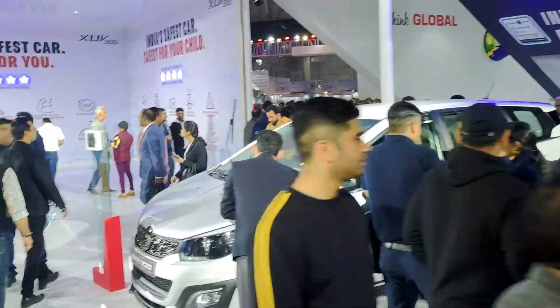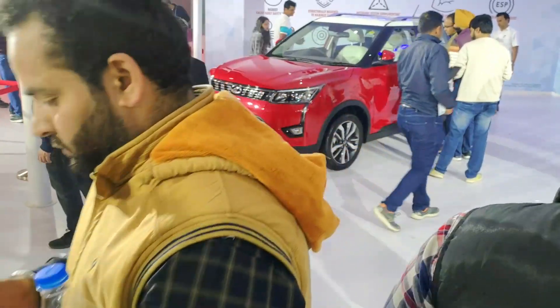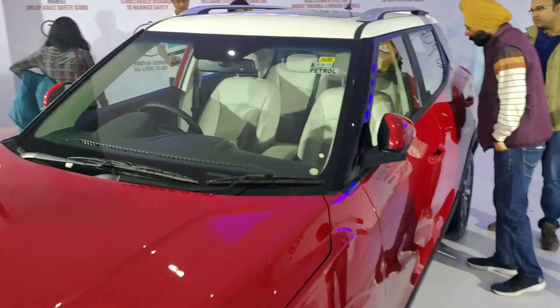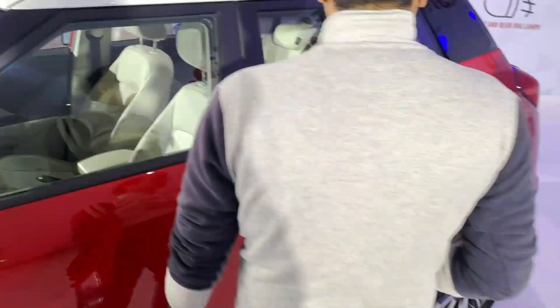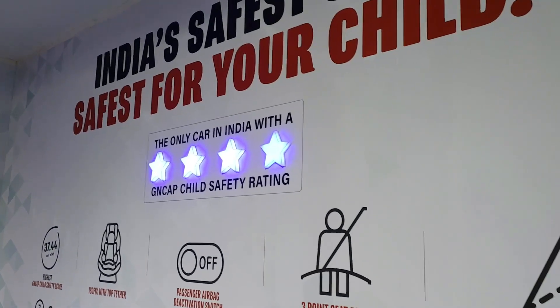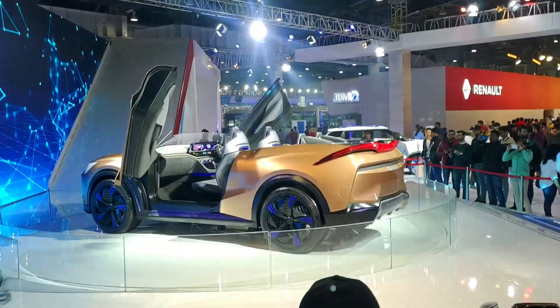Here we have the XUV300 as well. It's a petrol model — clearly mentioned. The seats do look nice. What about airbags? It's the only car in India with a G-NCAP four-star child safety rating, and it also scored a five-star adult safety rating — which is nice, by Mahindra.